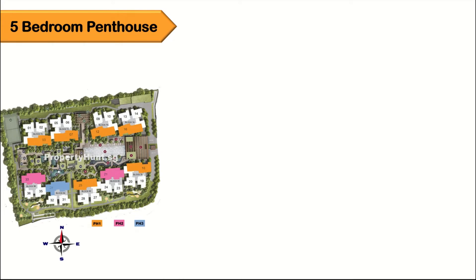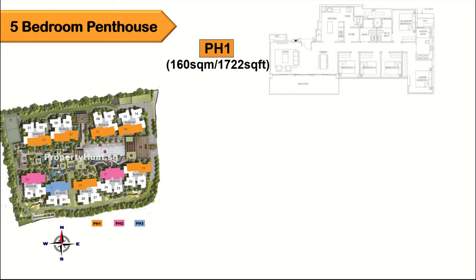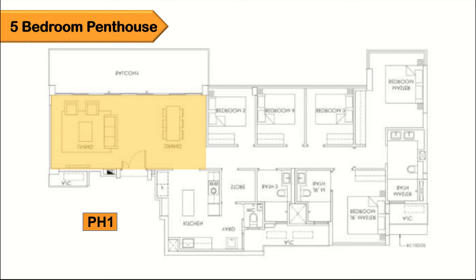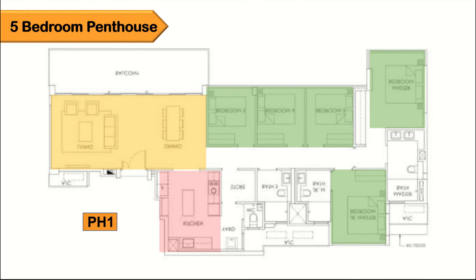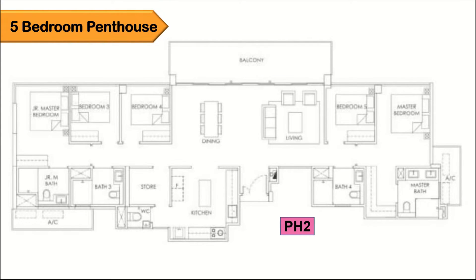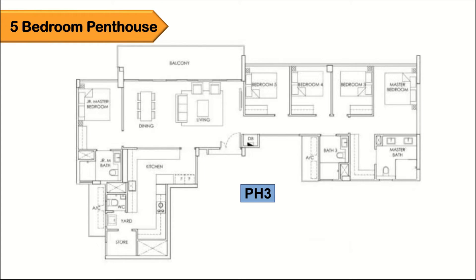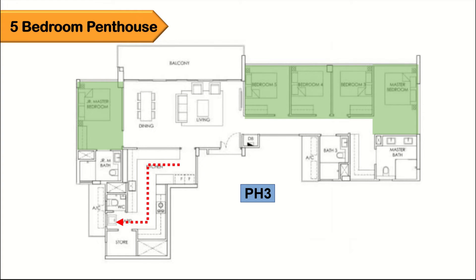There are only 9 units of 5-bedroom penthouse in total: PH1, PH2, and PH3, all at 1,722 square feet. PH1 has a wide living and dining hall, a huge rectangular kitchen, and all 5 bedrooms tucked to one side. PH2 has a more square-ish kitchen with 3 bedrooms on the left and 2 on the right; this type offers better privacy due to the foyer. PH3 has one junior master on the left and the other 4 bedrooms on the right, but the kitchen is not square and has corners, which I don't prefer.